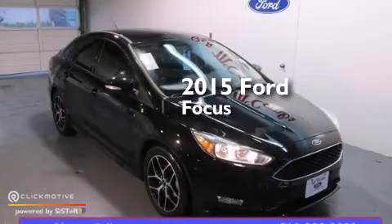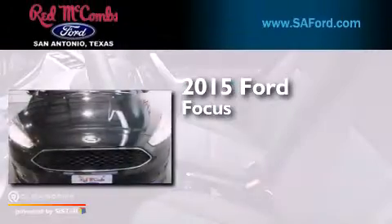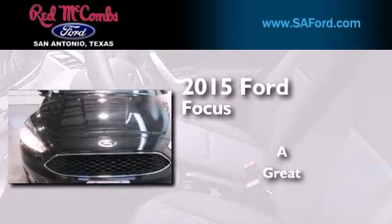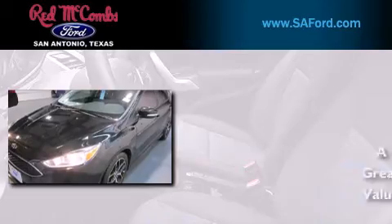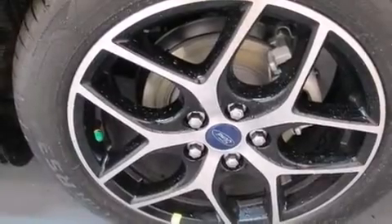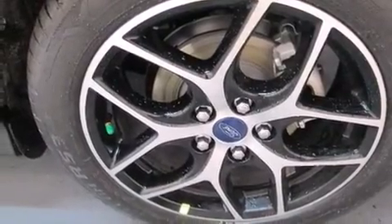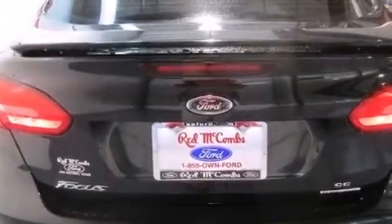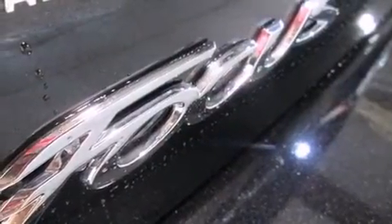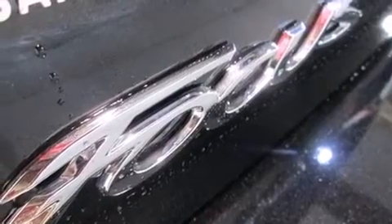This is a brand new 2015 Ford Focus. Its top features include Bluetooth cell phone integration, a rear view camera, voice recognition, a multi-link rear suspension, a limited slip differential, aluminum wheels, and traction control and stability control systems.